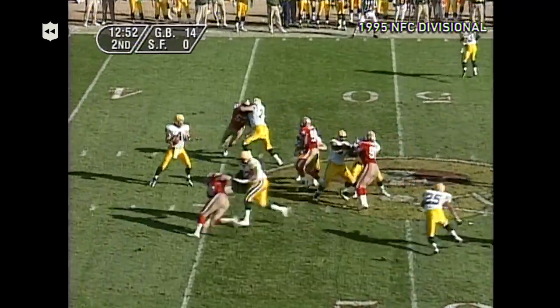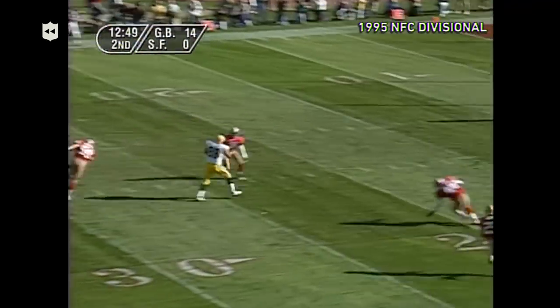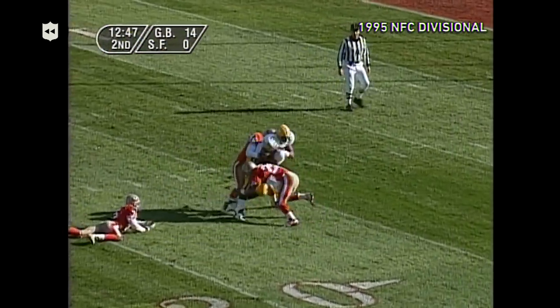Here's Brett on second down. Great protection, looks, looks, looks, now runs. Now loops it over the middle to Jackson — wide open.